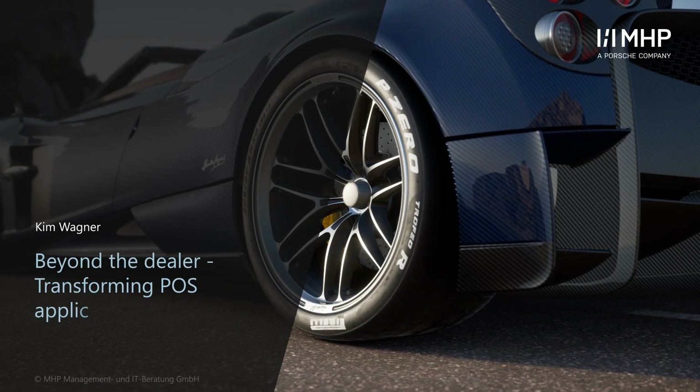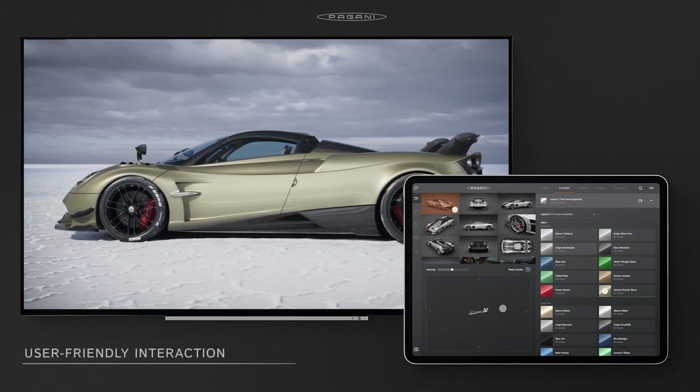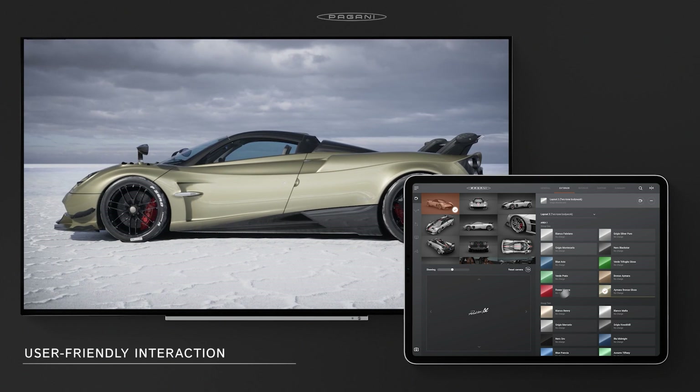Hi, I'm Kim and I'm part of the Unreal development team here at MHP. We put a lot of time and effort into creating this amazing-looking interactive point-of-sales application, but we wanted to get more out of it and use it for more than just a pure dealer experience.